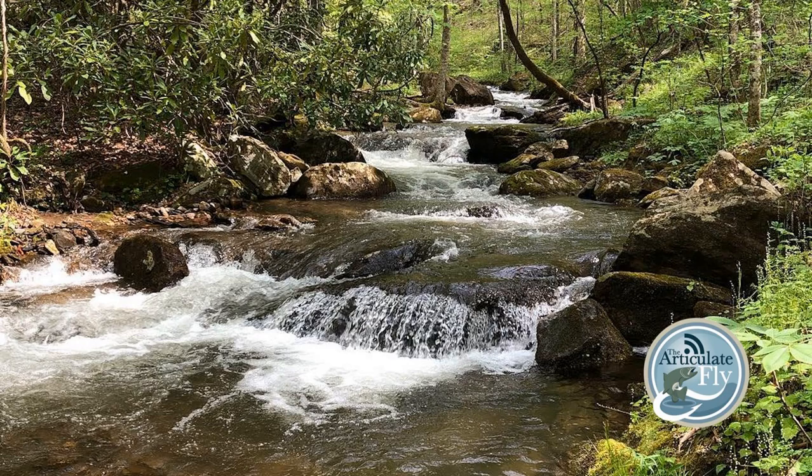Any flies you like in particular? Yellow Sally is still on and we're still seeing yellow caddis coming through. If you're fishing and a rain shower comes through, kick over to the ant immediately — terrestrial season is upon us. The green weenie, that little chartreuse chenille worm, is working really well right now, replicating the sourwood worms dropping out of the trees. Those are high-protein snacks for the trout, along with terrestrial hoppers and beetles — the trout will take advantage of those guys getting knocked off the leaves into the water.